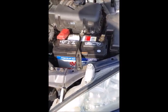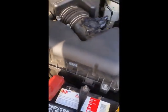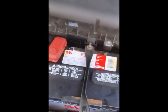Alright guys, as you can see we went ahead and reassembled everything — we put the air filter housing back on, the battery, and connected the vacuum hoses and plugs. Now we've connected the battery and we're going to see if it starts.